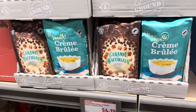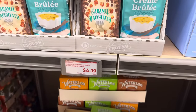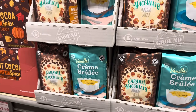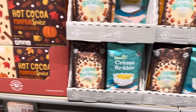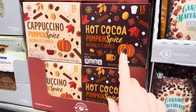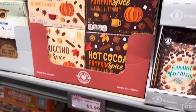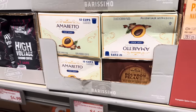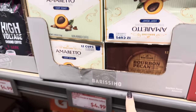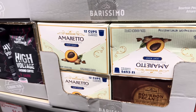Coffee time! We have crème brûlée and vanilla crème brûlée, and caramel macchiato — $4.19 for these already-ground coffees. Just put it in your machine and go. If you're not into regular coffee, how about hot cocoa pumpkin spice or cappuccino pumpkin spice K-cups? $5.99 for 18 in the box. We also have amaretto and bourbon pecan K-cups at $4.19, though those only give you 12.